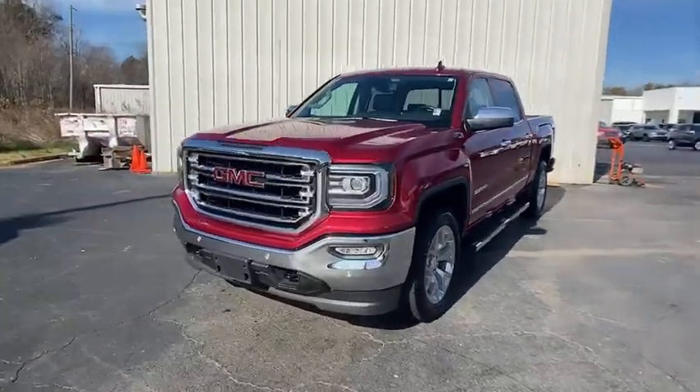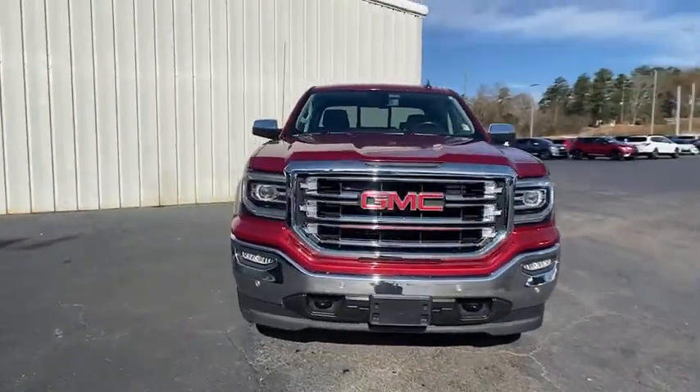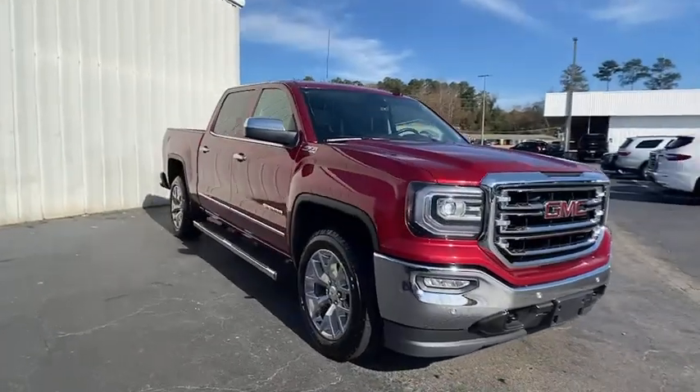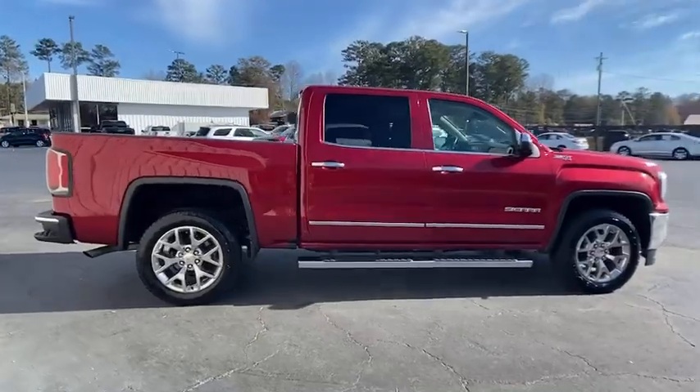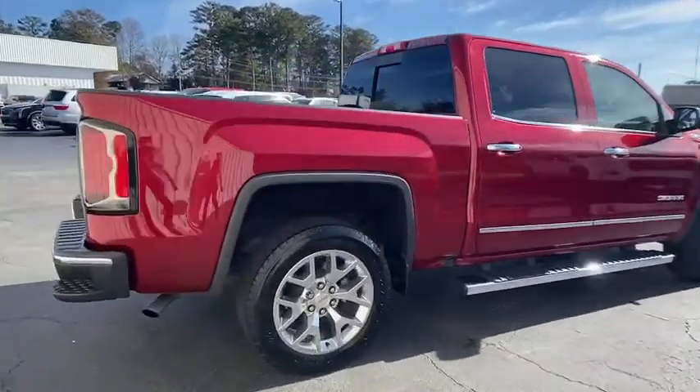Check out this 2021 GMC Sierra. This vehicle still has fewer than 5,000 miles on the clock, so it won't last long. Now is the perfect time to start a fresh new chapter in your traveling life.